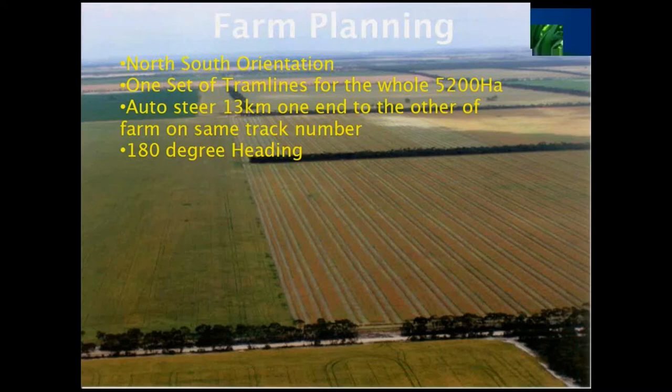We are seeing improved water holding capacity and better water use efficiency. The water goes in and you just go out there after a heavy rain with a shovel and a probe, and it's just chalk and cheese. We got out of sheep partly because of compaction — we recognised compaction back in those days, and 20-tonne machinery is definitely worse than a mob of sheep.